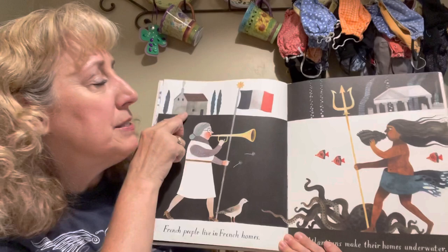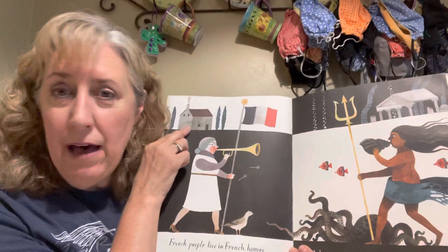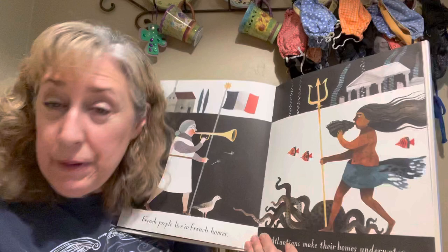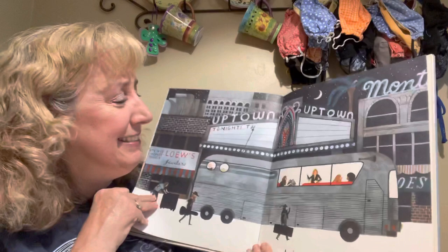French people live in French homes. This looks like the style of a house you would see in France, maybe out in the countryside. And Atlanteans make their home underwater. Can people live underwater? I think that one's make-believe.